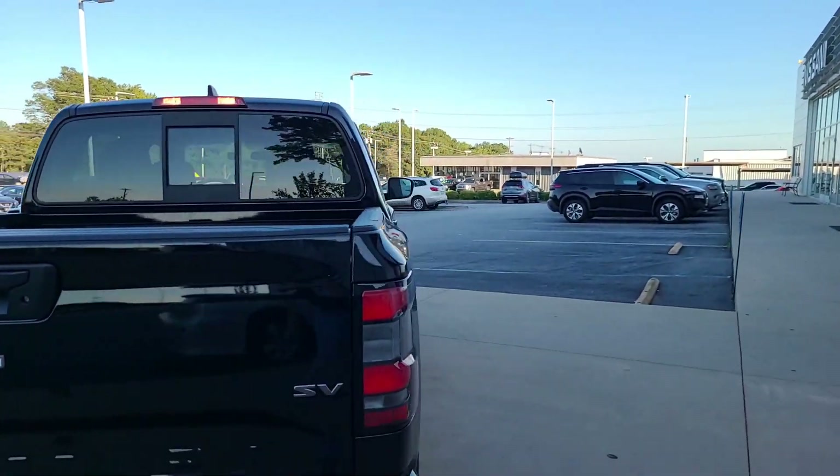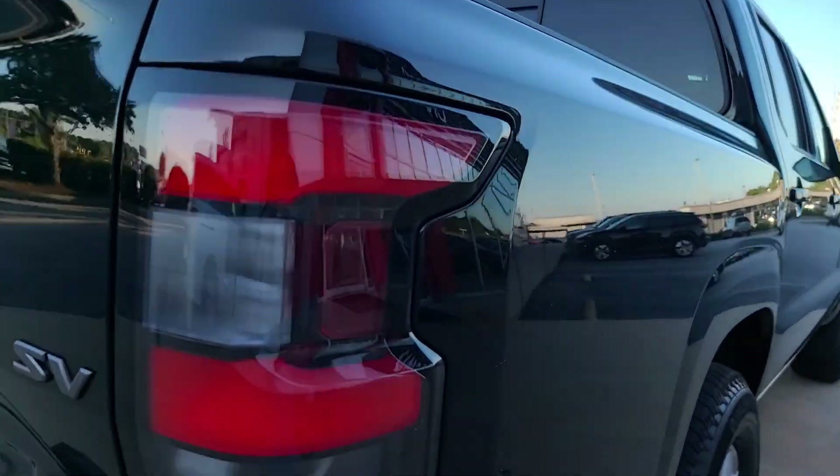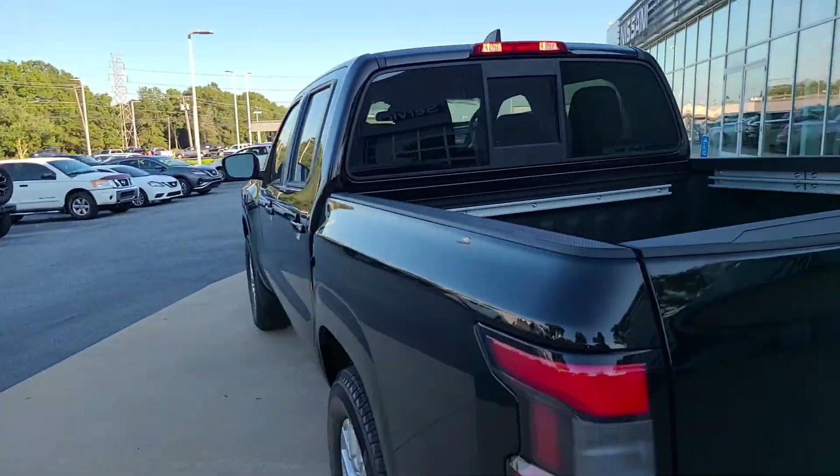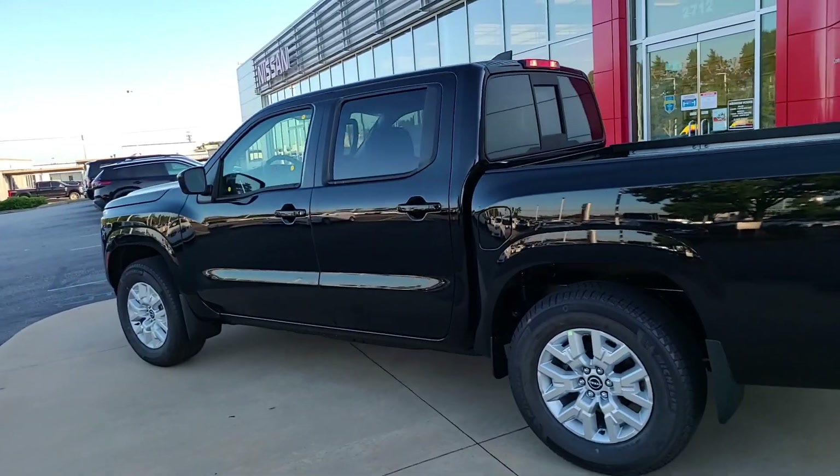We do have LED tail lights with reflector turn signals and reflector reverse lights. Looking at the overall side profile of the truck, it's a very clean, very good looking truck.